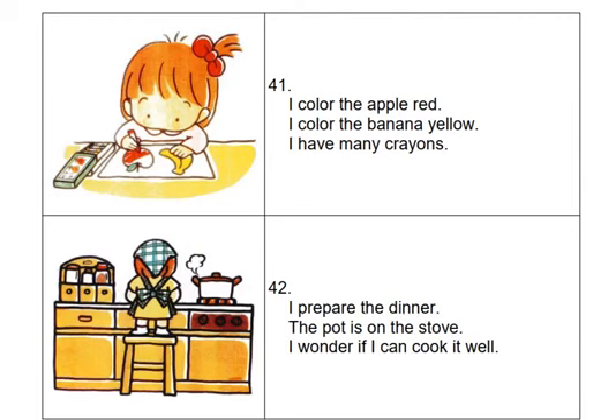I prepare the dinner. The pot is on the stove. I wonder if I can cook it well.